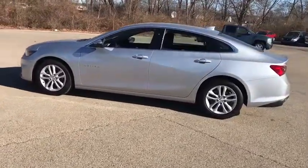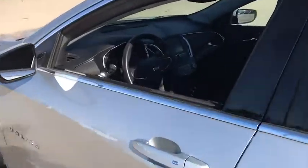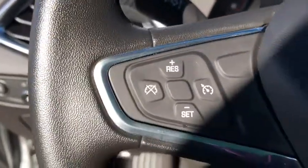Traction control, stability control, Bluetooth, automatic transmission, power steering, front wheel drive, cruise control, compass, trip computer, power windows, remote power door locks, daytime running lights, tachometer, head-up display, power heated outside mirrors, tire pressure monitoring system.